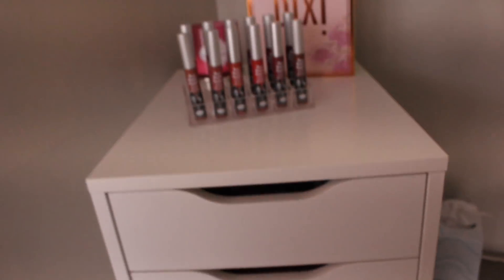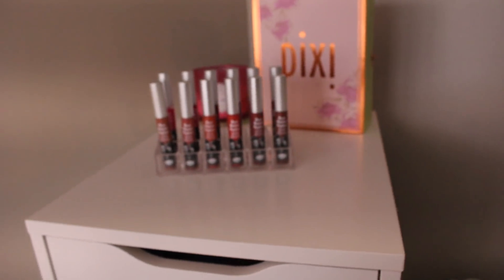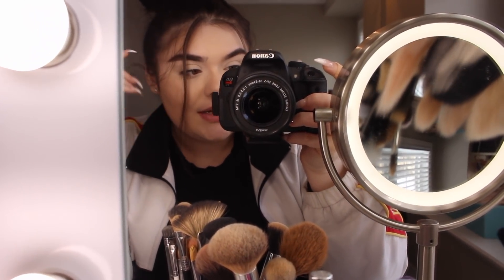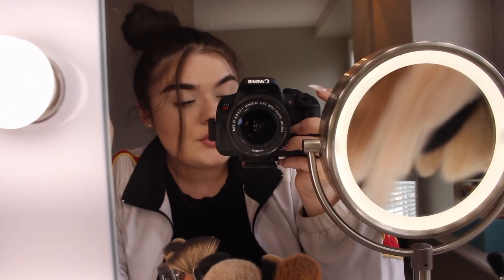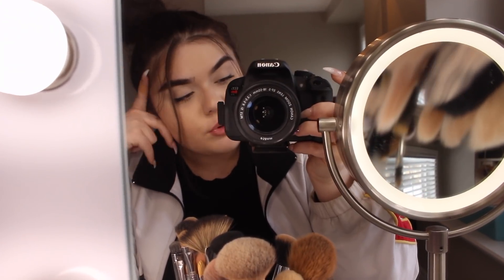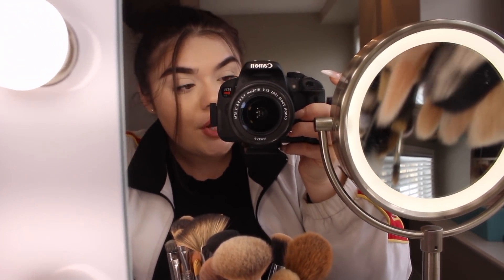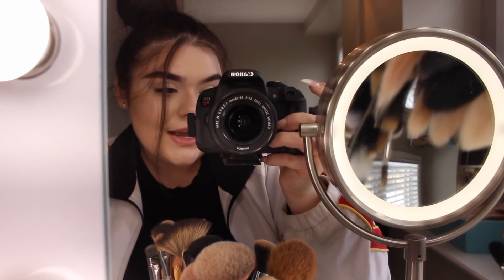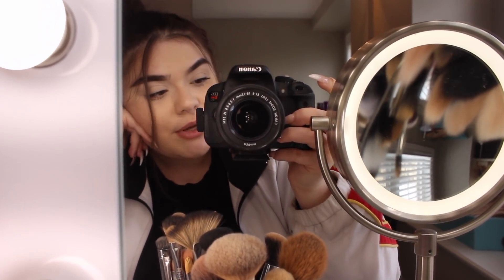That's about it for my makeup storage and vanity tour — my updated makeup storage for 2018. I hope you guys enjoyed! Don't forget to like, comment, and subscribe, and turn on post notifications if you enjoyed this video and want to see more from me. That's all for today's video — I'll see you guys in my next one. I love you guys so much, bye!